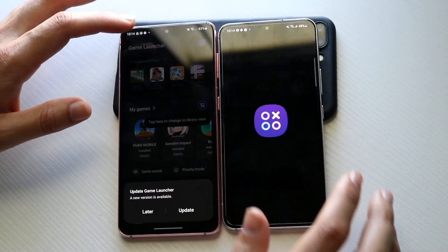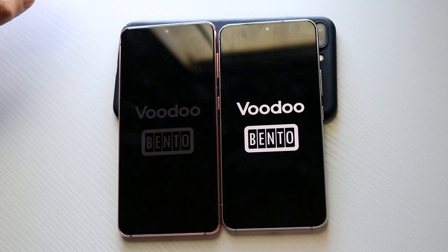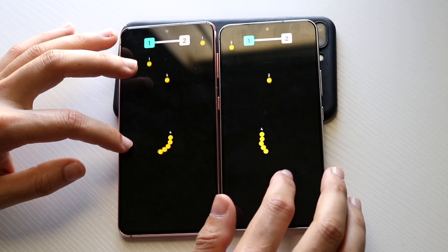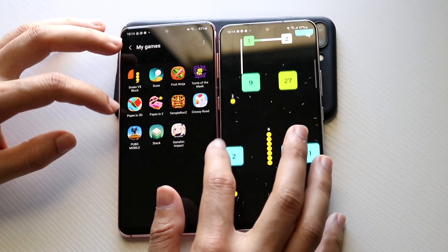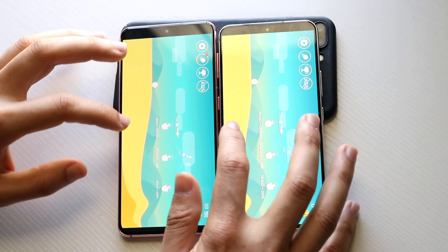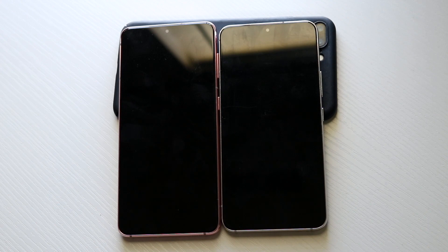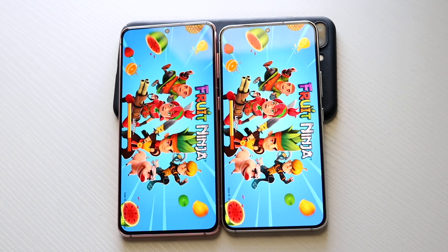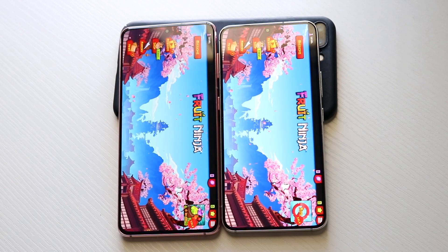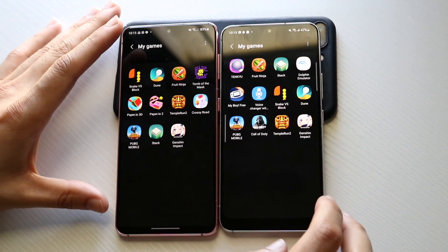All these games on this phone are under Game Launcher, which is a bit annoying, so I'll have to load them up from there. Snake vs. Frog — 3, 2, 1: I think the S21 was slightly faster there, which is very interesting. Let's do Dune — 3, 2, 1: the S22 is faster here, the S21 slightly slower. Fruit Ninja — 3, 2, 1: the S21 was a little bit slower there as well. I don't know why the S22 is glitching up this much — it is very weird.